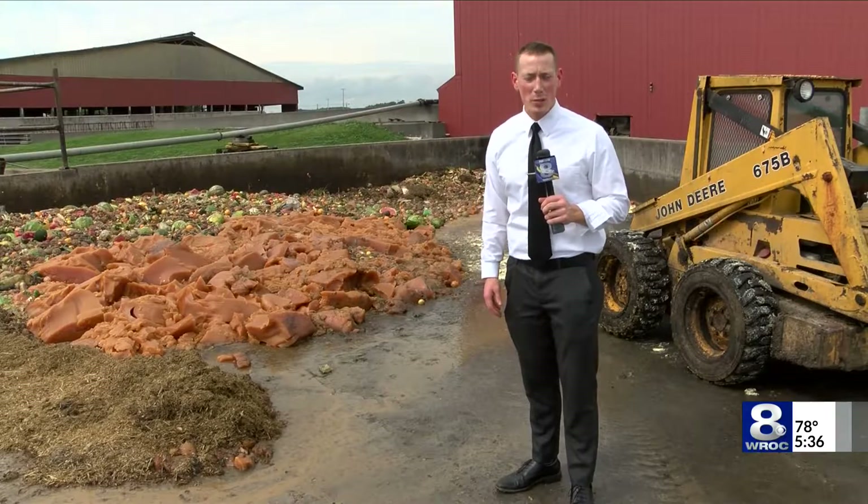Reporting in Livingston County, James Gilbert, News 8. There are nearly 30 of these biodigesters across the state that produce renewable energy, helping support the energy grid during times of peak demand.